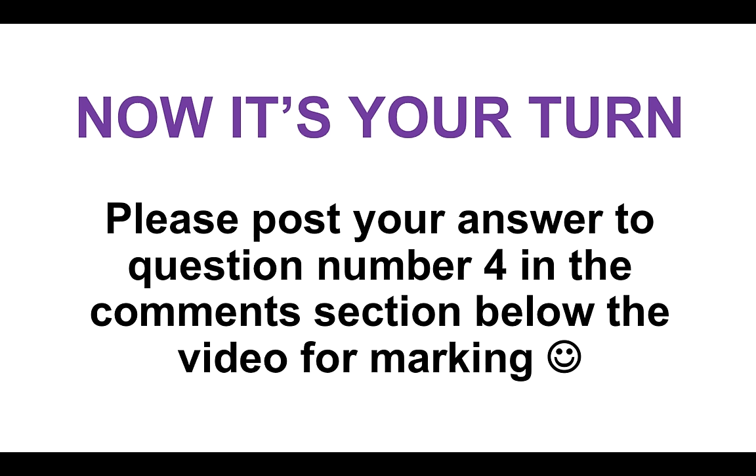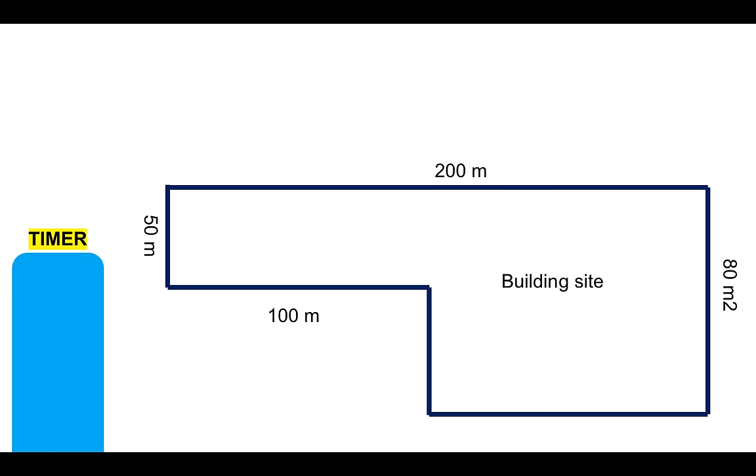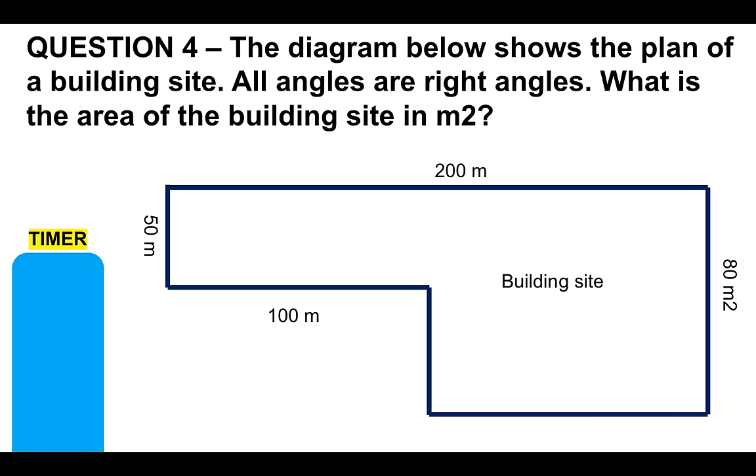Now it's your turn. Please post your answer to question number four in the comments section below the video for marking. We've got the timer on the left-hand side — I've given you ample time to answer this, but if you need more, please feel free to pause the video. The diagram below shows the plan of a building site — all angles are right angles. What is the area of the building site in meters squared?